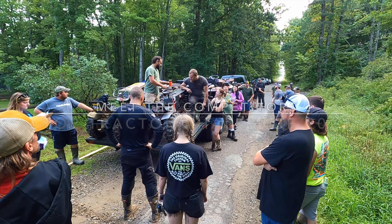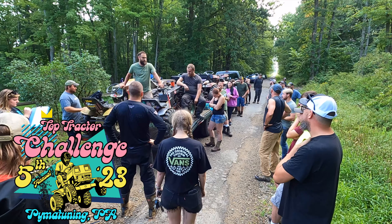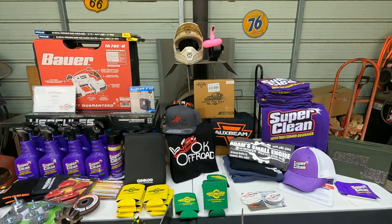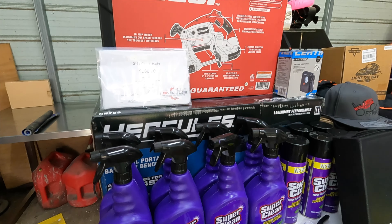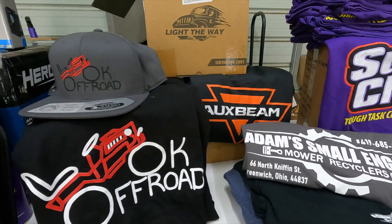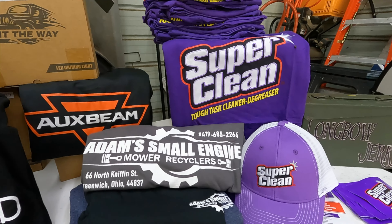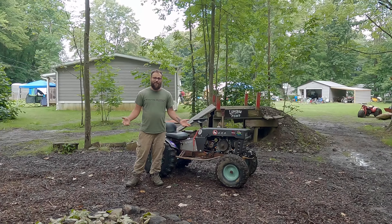All right everybody, thank you for coming out for the fifth annual Top Tractor Challenge 2023. We've had a glorious amount of support this year, along with help getting the courses set up, materials for the courses, and sponsors. You guys are competing for over a thousand dollars worth of prizes and cash today. Super crazy support!